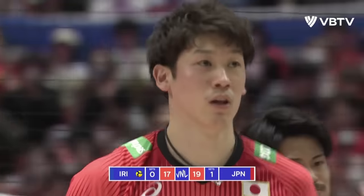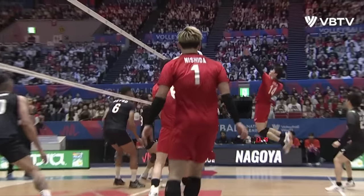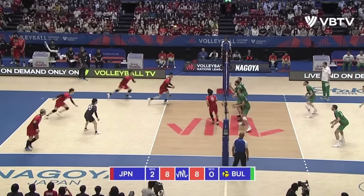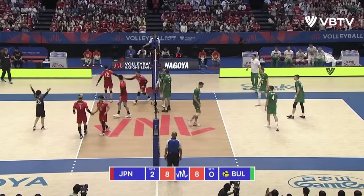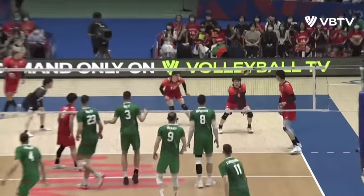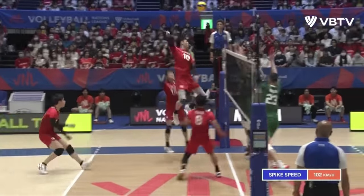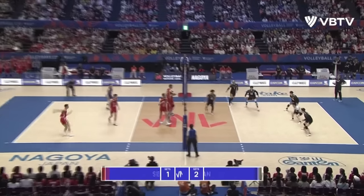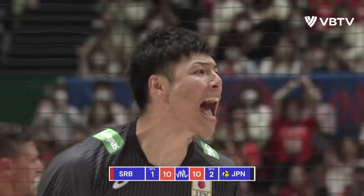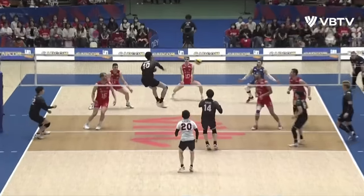What a rip and side out for Japan, answering right back off a one-handed set nonetheless. Ishikawa, look at this pass — a tempo pass. That's how easily they get back with the middle running. The serve quality of Serbia is definitely there, but the pass quality of Japan is equal.